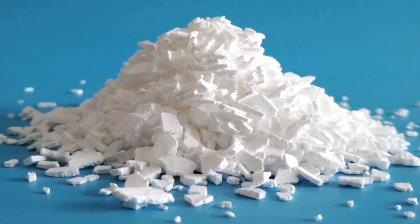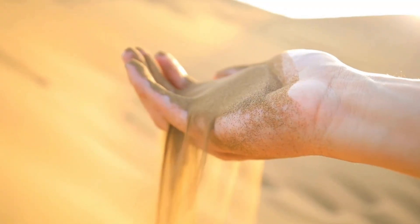Heads up — some of the images of eyes affected by these conditions can be a little gross to look at. These calcium salt deposits are similar in texture to little rocks or grains of sand, so you can imagine that's pretty annoying if it's stuck in your eye.